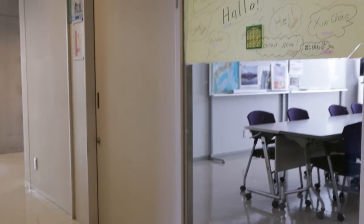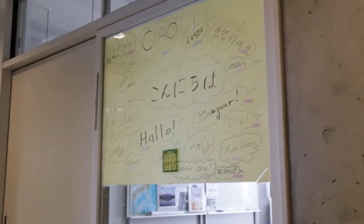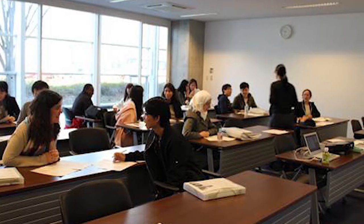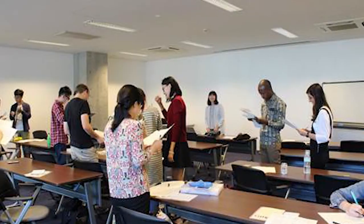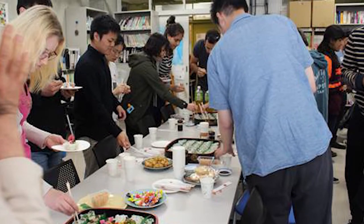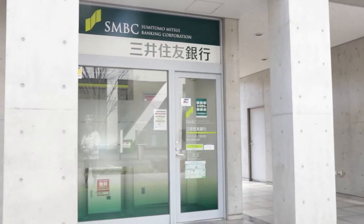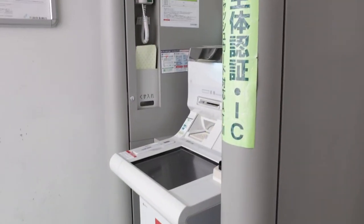There are also free Japanese language classes available for students, researchers and their family members, giving you the opportunity to learn and improve your Japanese and to meet other international people on campus. There is also an ATM machine on campus where you can pay bills, for example your lodge rent.